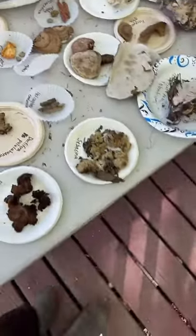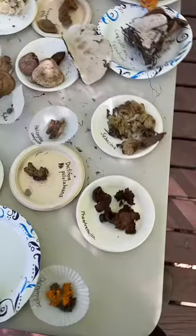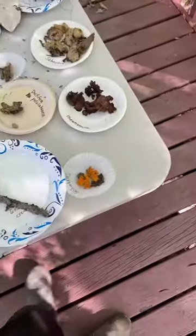Chicken of the woods doesn't particularly taste like chicken, but it does take on the flavor of whatever you cook it with, just like chicken. So that's a thing.